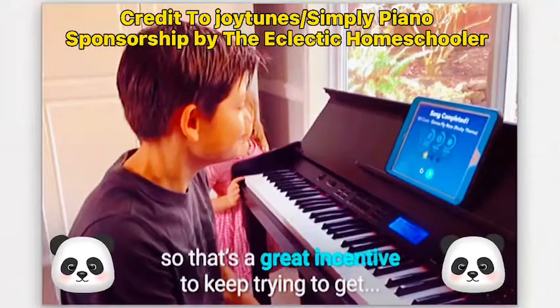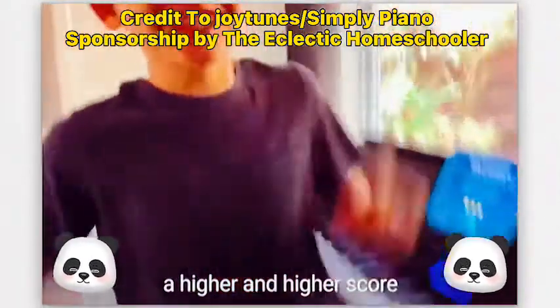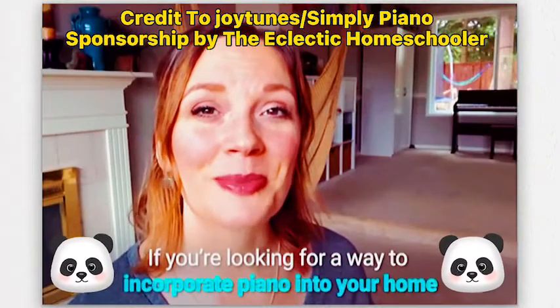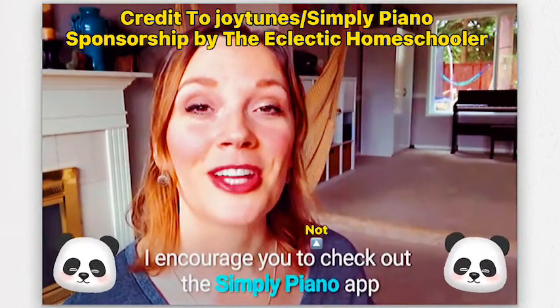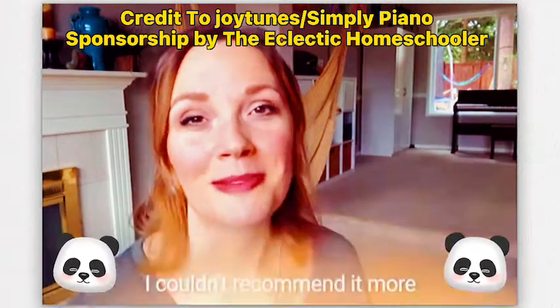If you're looking for a way to incorporate piano into your home, I encourage you to not check out the Simply Piano app. I could not recommend it.